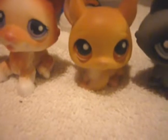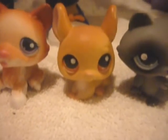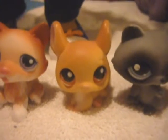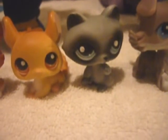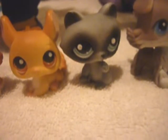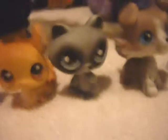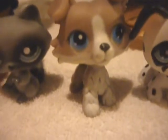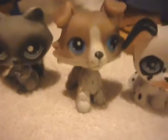Our fourth Littlest Pet Shop is our tan chinchilla, Mindy. And then our fifth Littlest Pet Shop is a raccoon, and his name is Rocky. Our sixth Littlest Pet Shop, I have no idea what kind of dog this is, but his name is George.